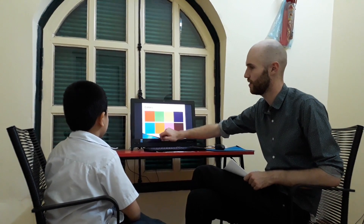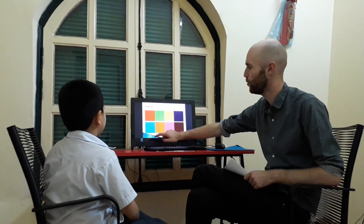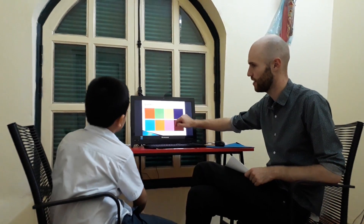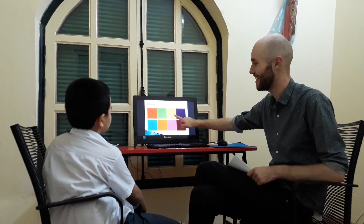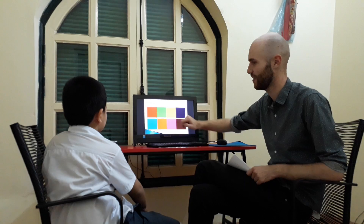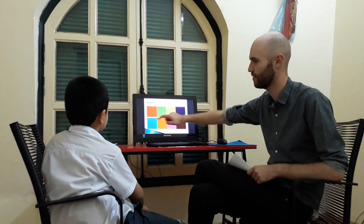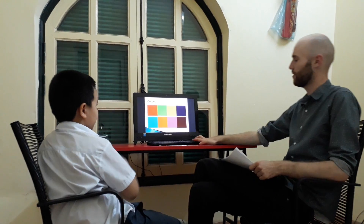It is orange. And this one? It is blue. And this one? It is purple. It is purple. And this? It is yellow. And this one? It is green. And last? It is red. Good.